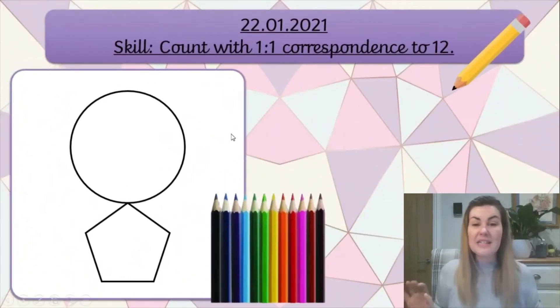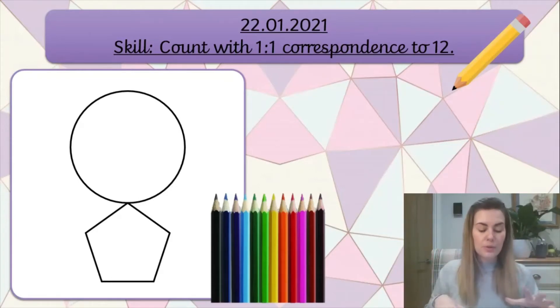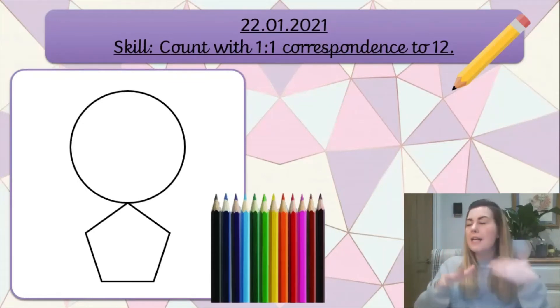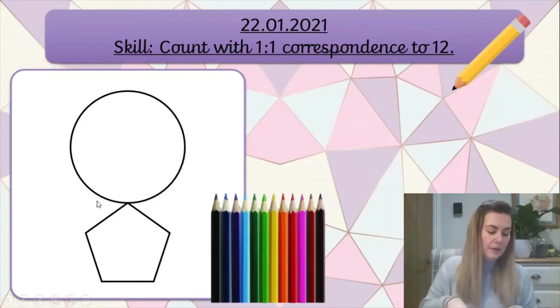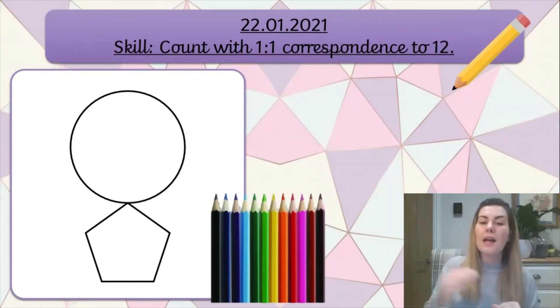Now today's lesson we are going to make our own monster. What I'm going to do is ask you to draw some things onto your monster. Before we do that I would like you to pause the video and draw the head and the body - nothing else, no eyes, ears, mouth, nothing. Just the head and the body, and you can pick two shapes. I've picked a big circle and a pentagon. On this sheet I've drawn a circle and a triangle. Draw yours now and then meet me back afterwards.